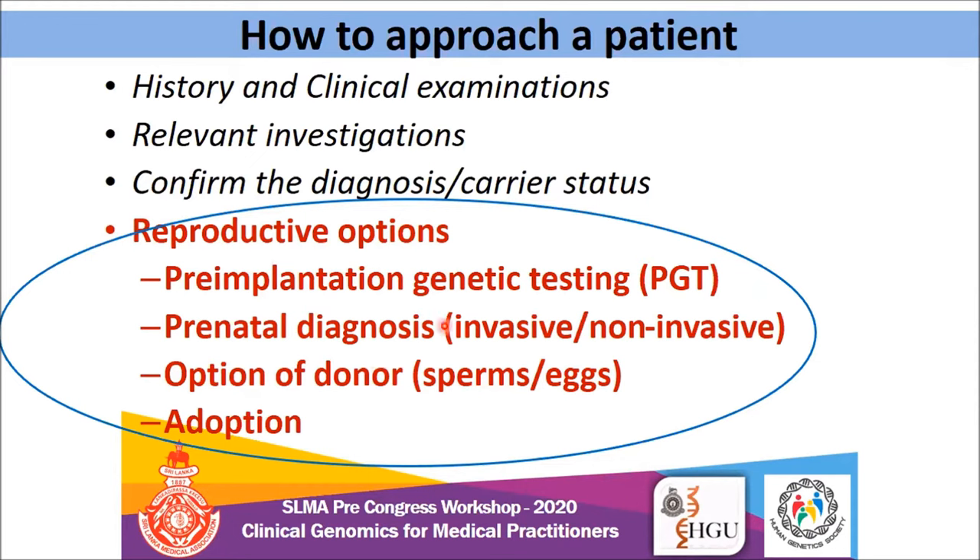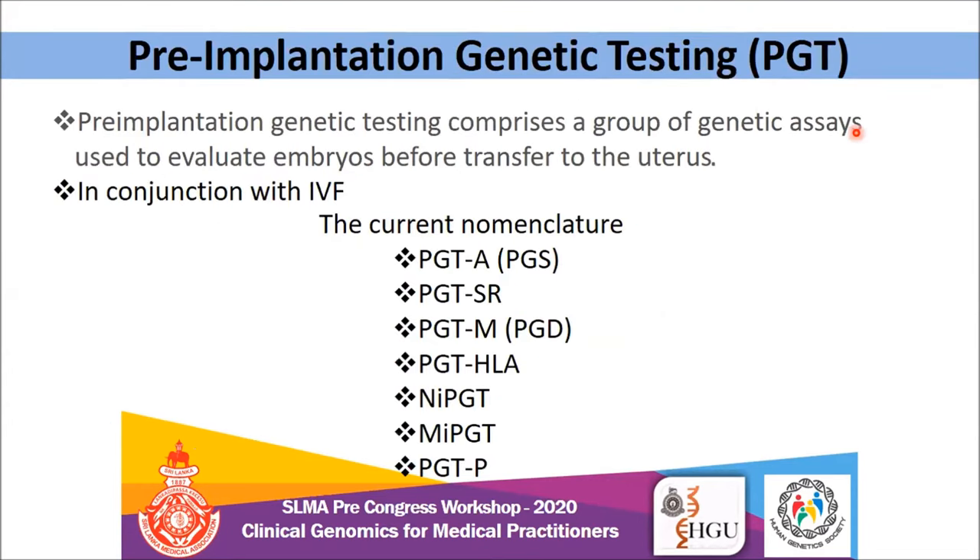My presentation is mainly based on PGT and prenatal diagnosis. PGT stands for pre-implantation genetic testing — it's a group of genetic assays used to evaluate embryos before transfer to the uterus, obviously in conjunction with IVF technology. This is the current nomenclature used in PGT practice. PGT-A indicates aneuploidy testing, conventionally called pre-implantation genetic screening, where you analyze all 46 chromosomes for aneuploidies before transfer. PGT-SR is for structural rearrangement of chromosomes, and PGT-M is for monogenic disorders.